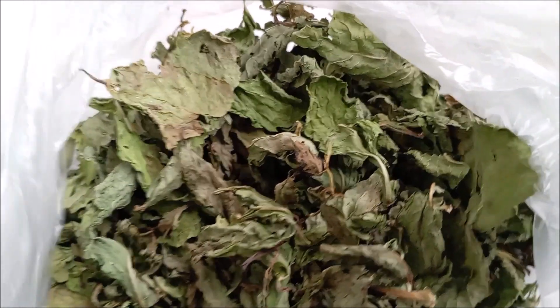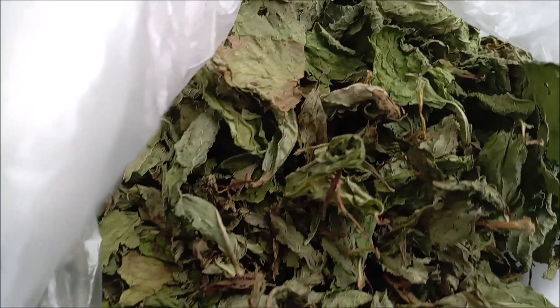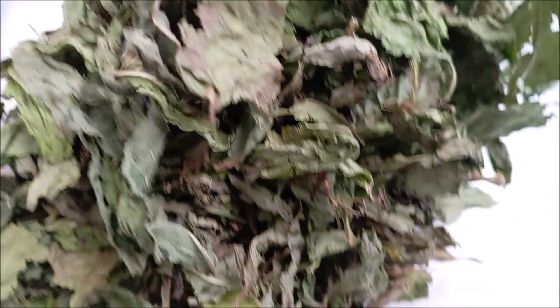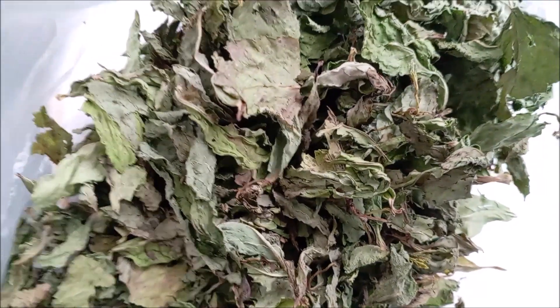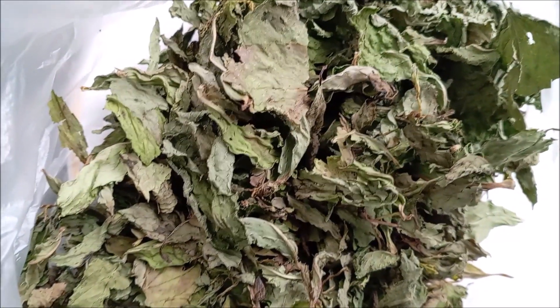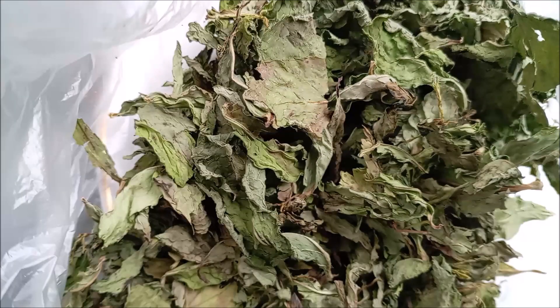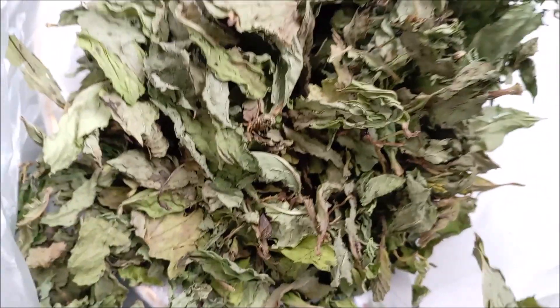Mint, mentha, and its famous variety, peppermint, mentha ex-piprita, is one of the best-known culinary herbs. With an intense, refreshing aroma, mint is often used in teas, drinks, or as seasoning. Growing mint in the garden is very popular, and no wonder! It is a low-maintenance, robust, and highly productive herb. If you want to enjoy homegrown mint year-round, why not dry the leaves to preserve them through winter?